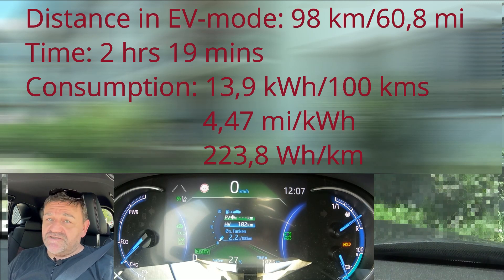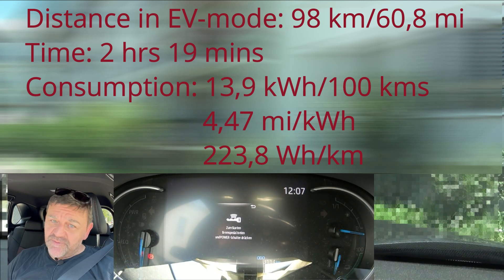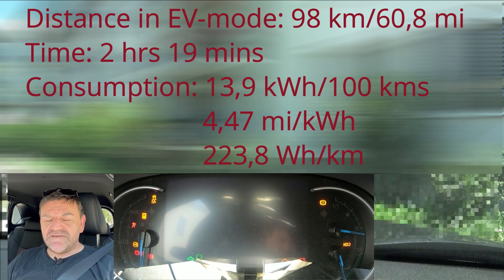If you're interested in how this car performs with an empty battery in pure hybrid mode, then I recommend this video here. That's it for the Toyota plug-in hybrid. Thanks for watching. Take care. See you next time.